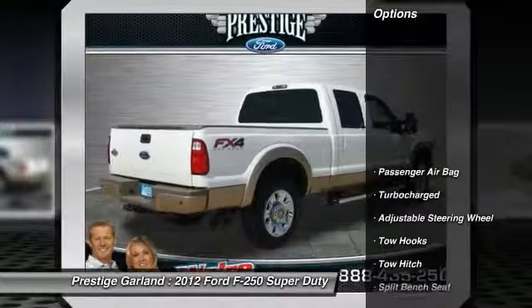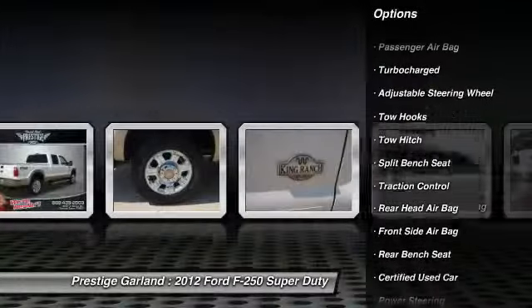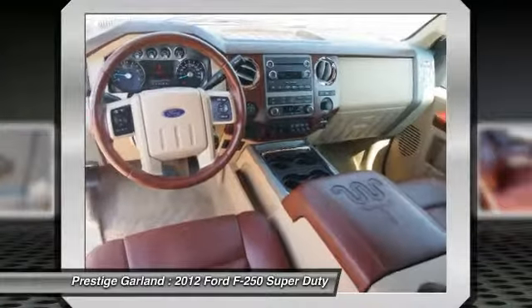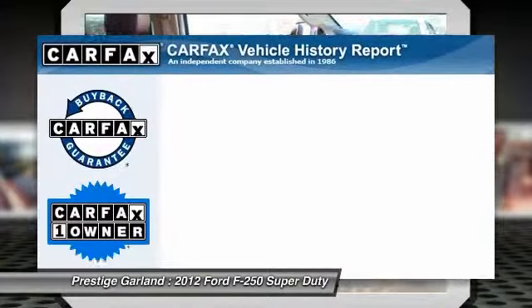Here are some of this vehicle's great options: traction control, tow hitch, anti-lock braking system, driver airbag, adjustable steering wheel, power steering, passenger airbag, rear head airbag, turbocharged, split bench seat.